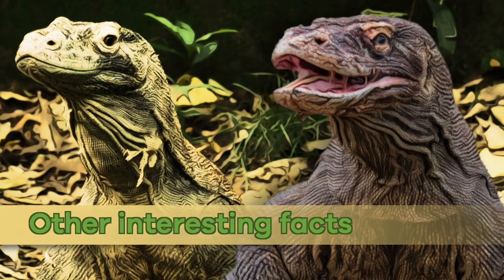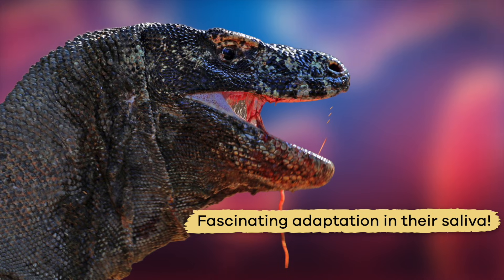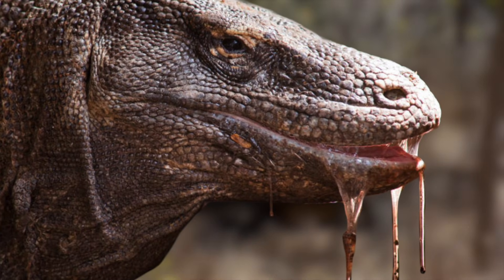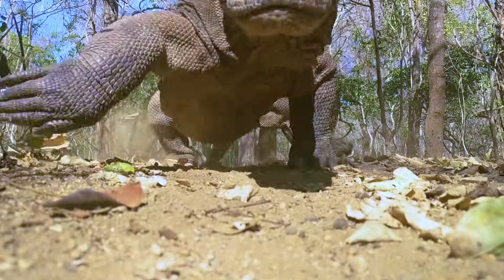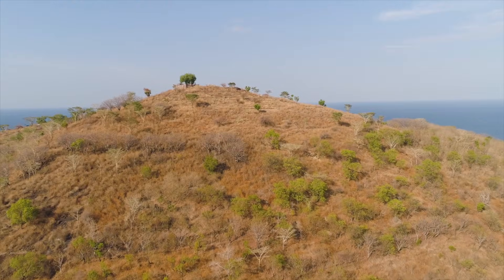Other Interesting Facts. As you learned, Komodo Dragons possess a fascinating adaptation in their saliva. They produce venom containing toxic proteins and enzymes in specialized glands. When they bite their prey, these compounds cause the prey to bleed. The animal then has difficulty stopping the bleeding, which makes it harder to escape. This venomous strategy sets the dragons apart as efficient predators in their ecosystem.